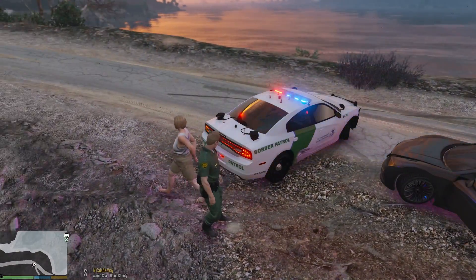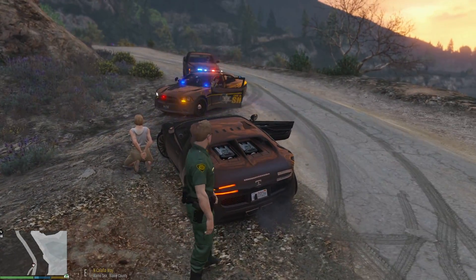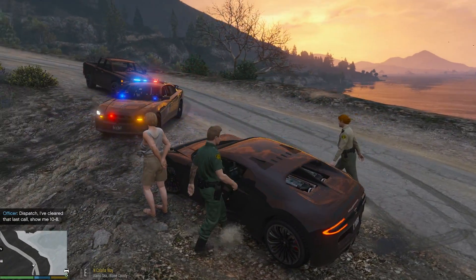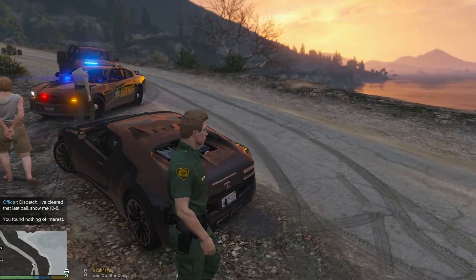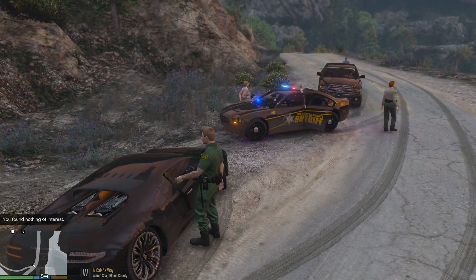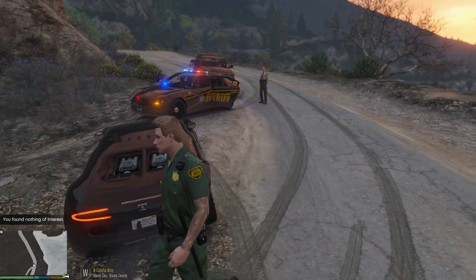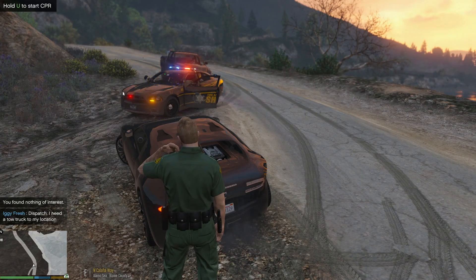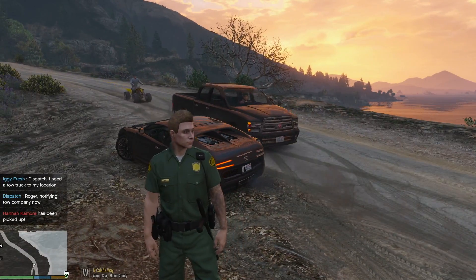Hannah Camor — have a seat for us please. This unit is going to pick her up. We're going to do a quick search on this car. It's nice that we were able to help the local authorities here. Found nothing of interest on the driver or passenger side. We're going to tow this vehicle out of here. Hannah just got picked up. Let's see what else we can get into today.